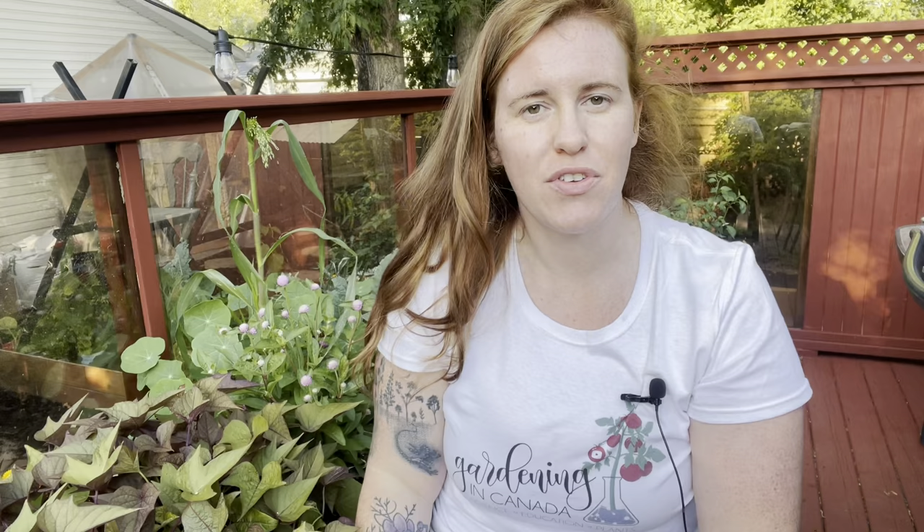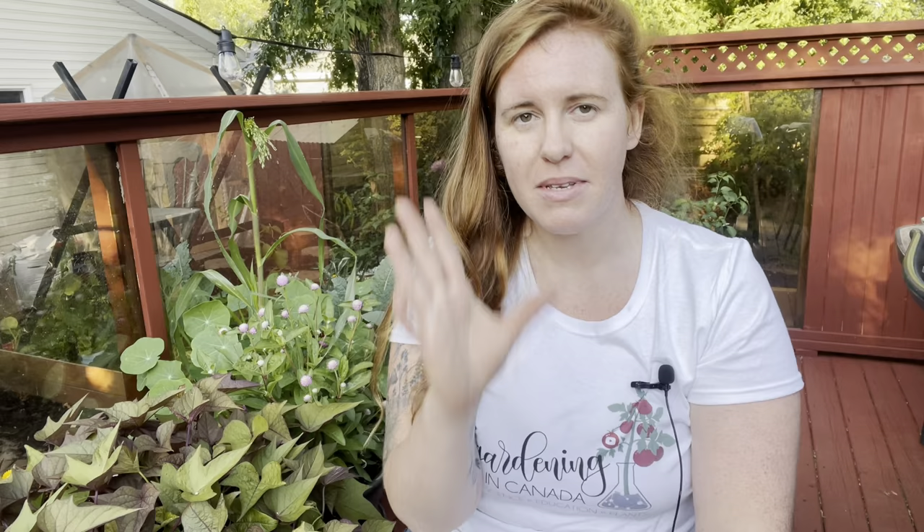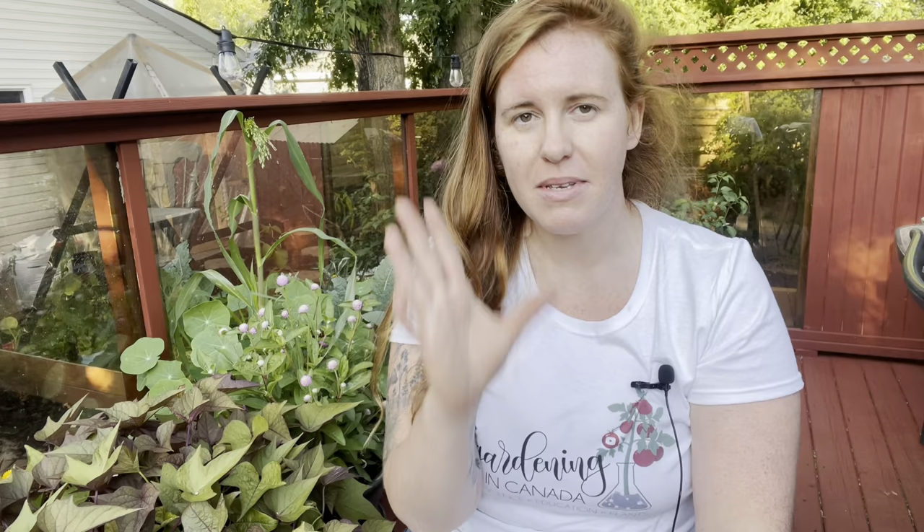Hello plant people! My name is Ashley and I'm a soil scientist. On this channel I like to take real science and apply it to all things plants. In today's video we're talking about cucumber beetles — if you don't watch this video to its entirety, I can guarantee you will have cucumber beetles every single year and every single year they will continue to get worse.